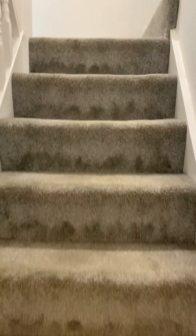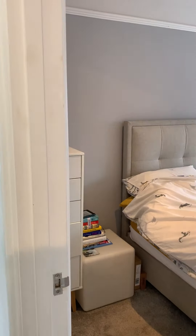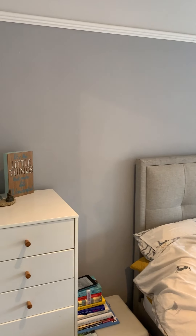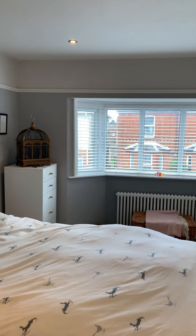So there's the first floor. To the front you have the master bedroom, with a double glazed bay window.